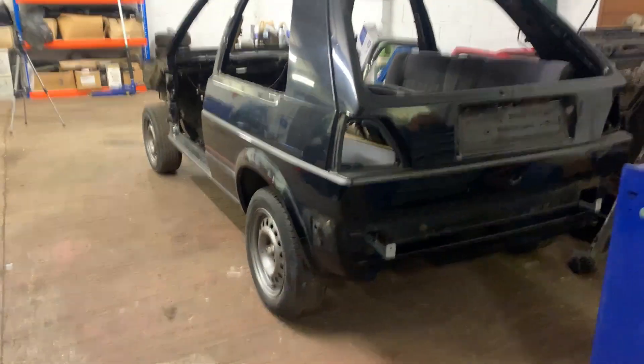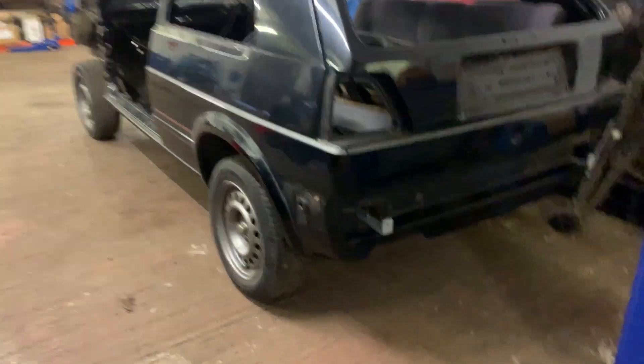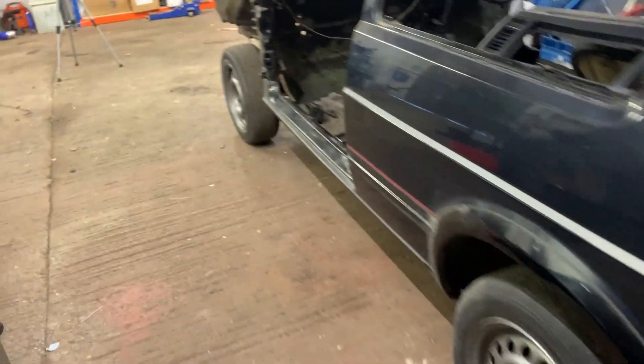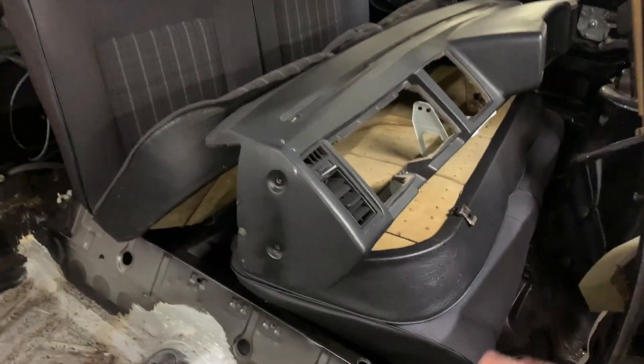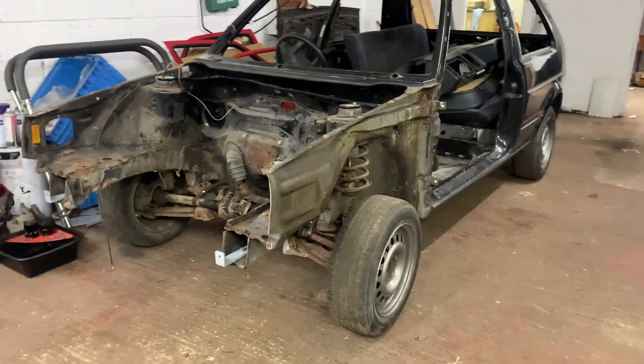This is exactly how I bought it - I haven't touched it since I bought it, just brought it down to the unit. These are for a rollover jig that it came with. It is completely stripped. Those are just the seats I've put in there for now, and that is not even a Golf dash - that's a Scirocco dash I'm just using for storage at the moment.